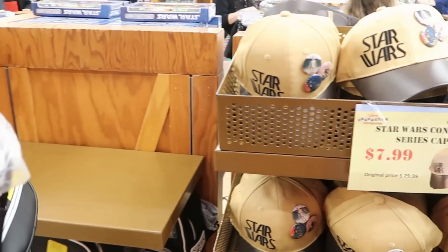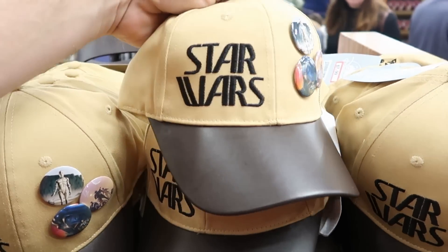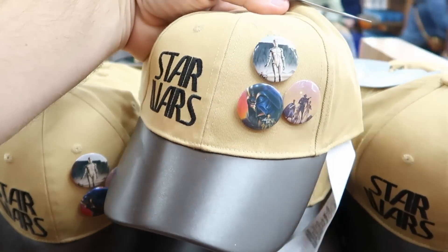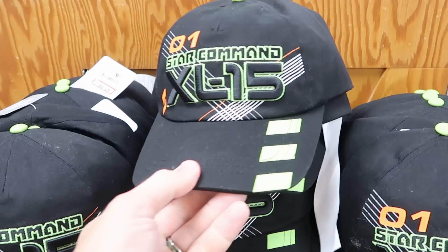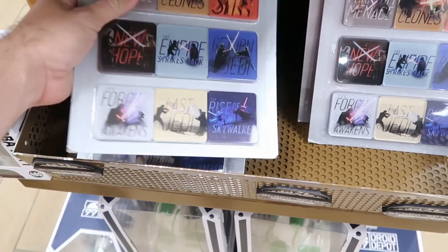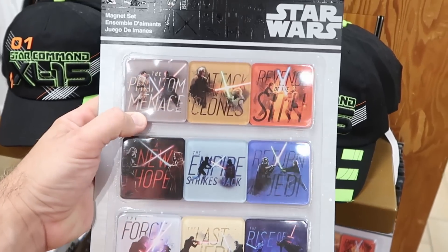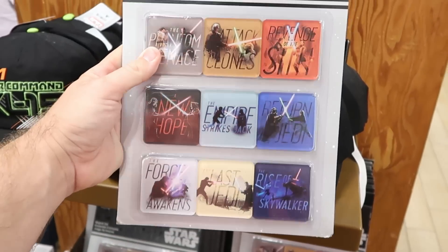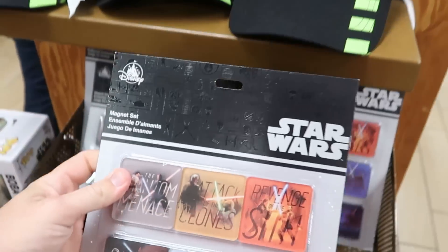The Star Wars concept series hat with embroidered Star Wars, three buttons, and a leather beak is $7.99 only. A Star Command XL-15 hat is $7.99 from $30, all embroidered. There's also a really catching Star Wars magnet set — the Phantom Menace, Attack of the Clones, Revenge of the Sith, A New Hope — you got them all — for just $7.99. That is an amazingly good deal.